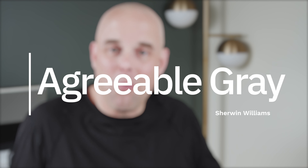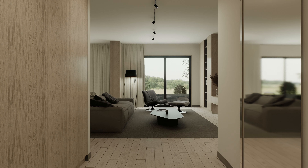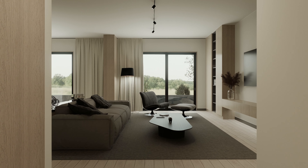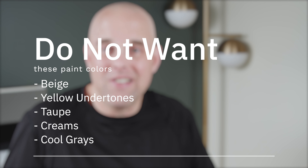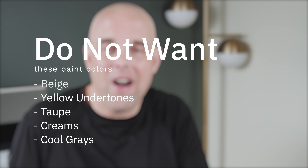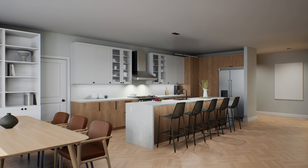Sherwin-Williams Agreeable Gray is a warm gray that can make your home feel warm, inviting, and cozy, especially when you pair it correctly. It's a popular paint color that's been going strong for the last two decades. This is a really good paint color for those of you that don't want to have any beiges, yellow undertones, taupes, creams, or cool grays in your home. Then perhaps Sherwin-Williams Agreeable Gray just might be the right paint color for your home.